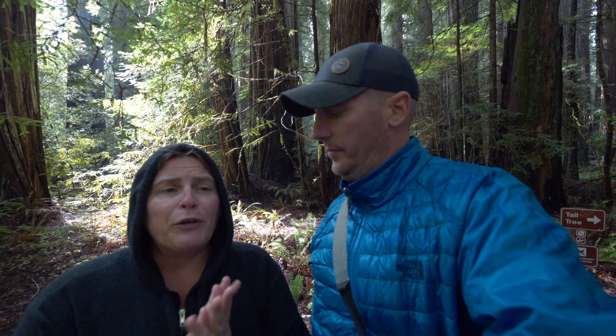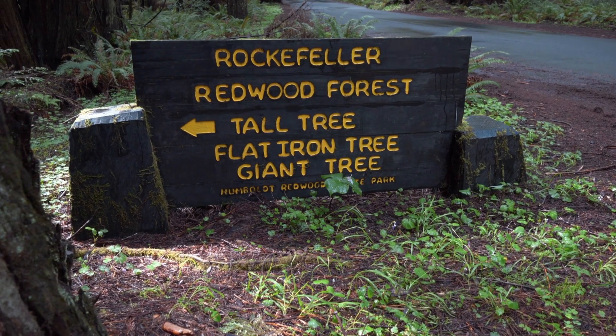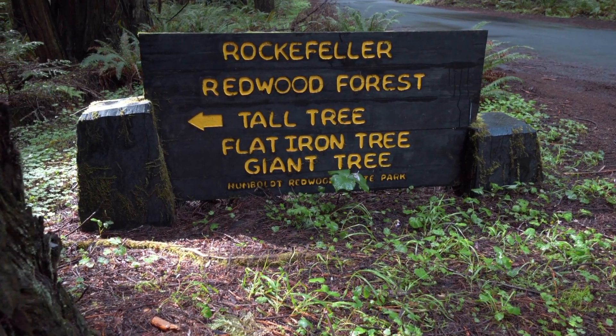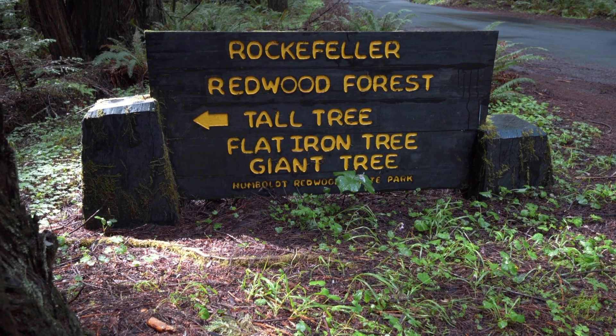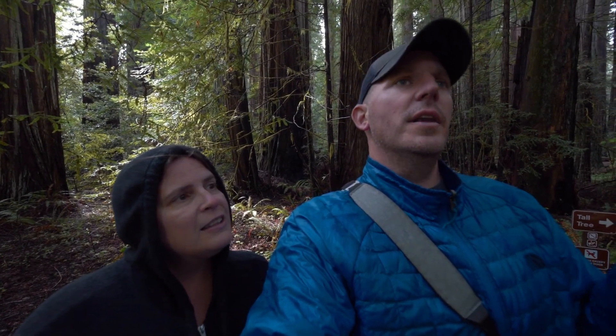We've made our way further along the Avenue of Giants to the Rockefeller Grove. Rockefeller played an instrumental part in the preservation of this area. Back in 1927, he donated a million dollars to help preserve the trees and stop the logging, and then in 1929 he donated another million dollars. Back in those days, two million dollars was a lot of money. He came out here and was so enamored by the beauty of the forest that he decided to act — and given that only four percent of these trees are left, his contribution really mattered.